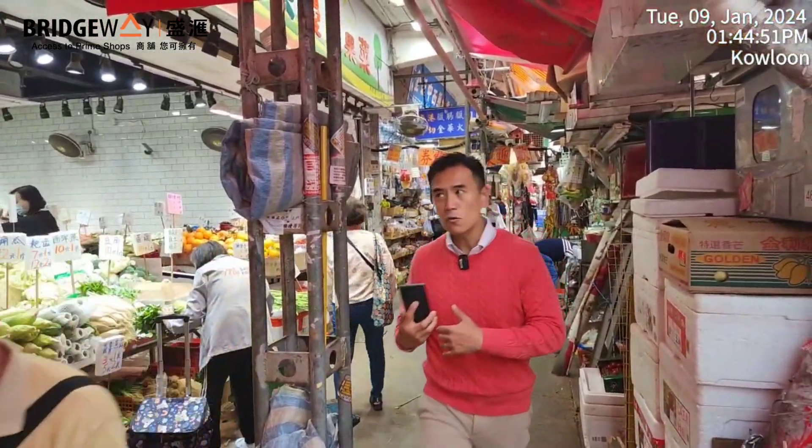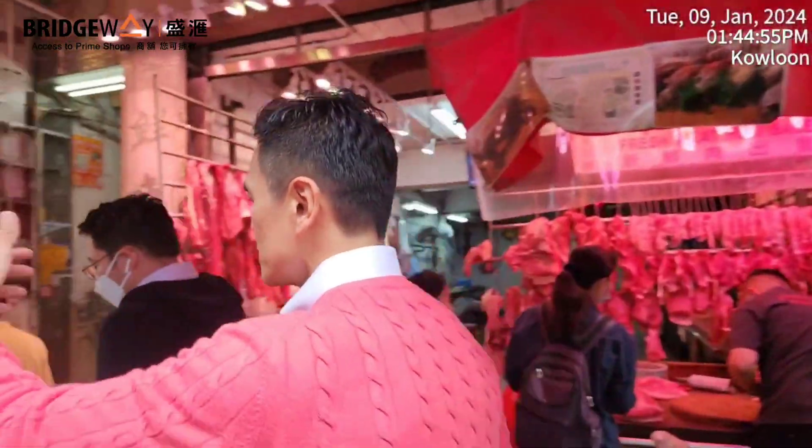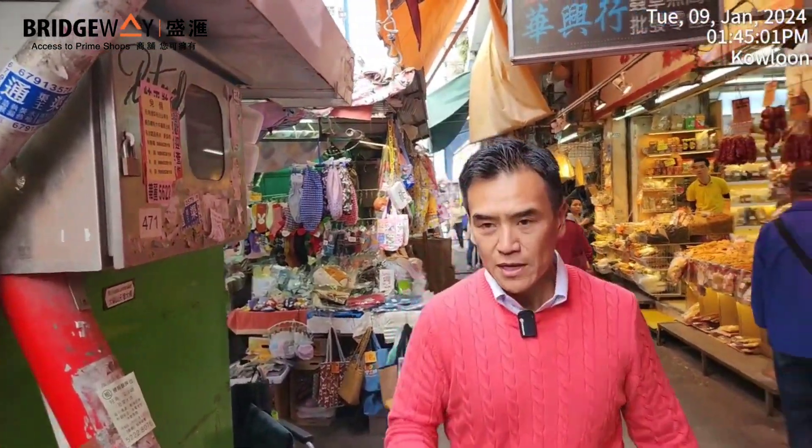Looking inside, it's all behind these fixed pitch hawker stores, so visibility is low. However, at least it's close to Argyle Street, which is a very major street in Mongkok — it's just the fourth street from there, so it has easy access.